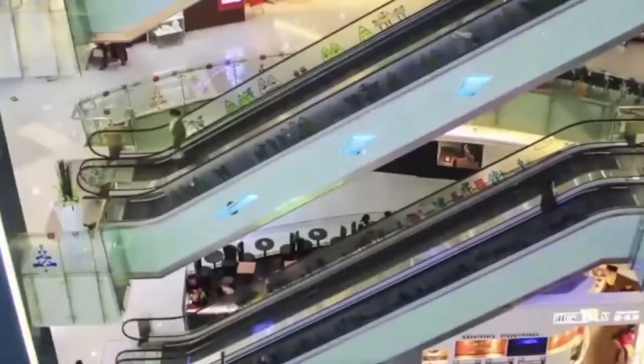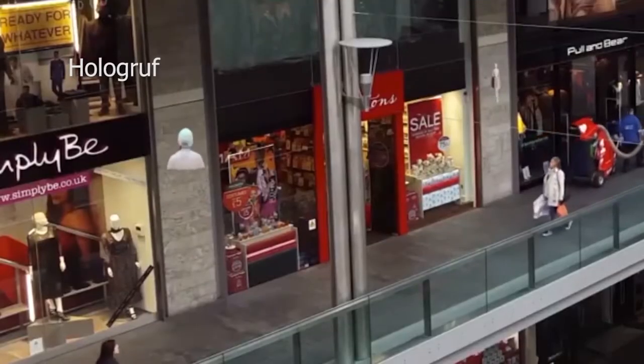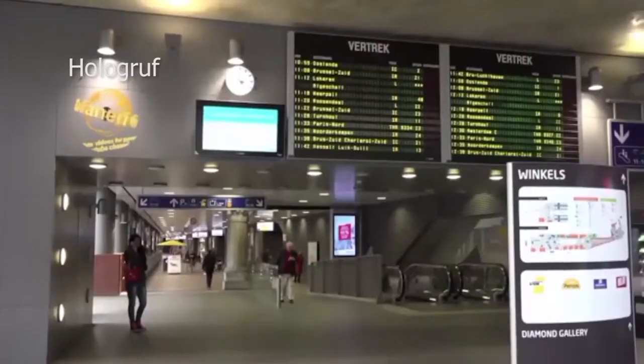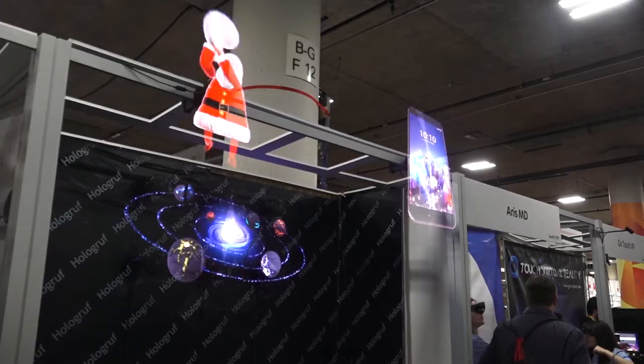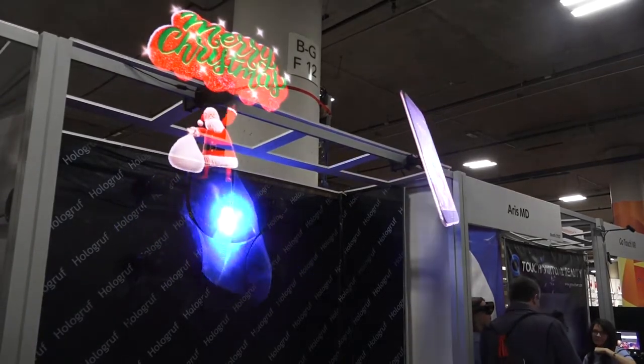In the not-so-distant future, on every street corner, there will be these types of ad displays, just like in a science fiction movie. The applications for these 3D holograms include shopping centers, train stations, and restaurants. For franchises such as fast food restaurants that want these displays in more than one location, they have the capability to manage multiple devices around the world from a central location.